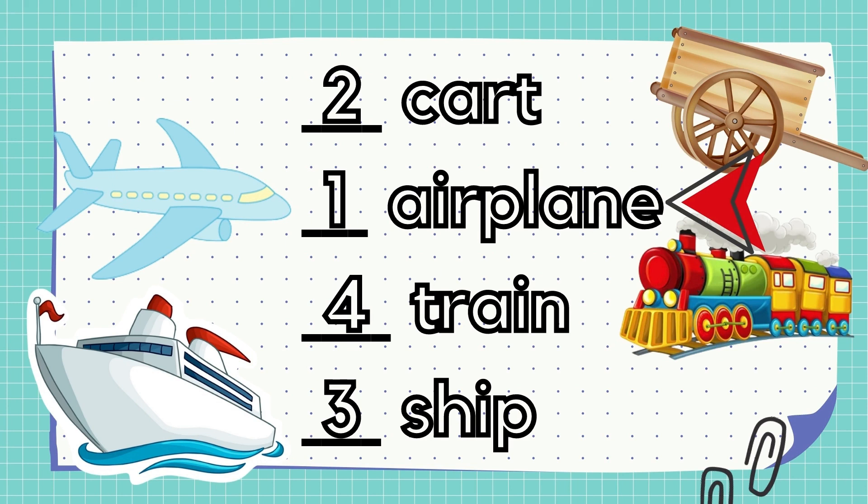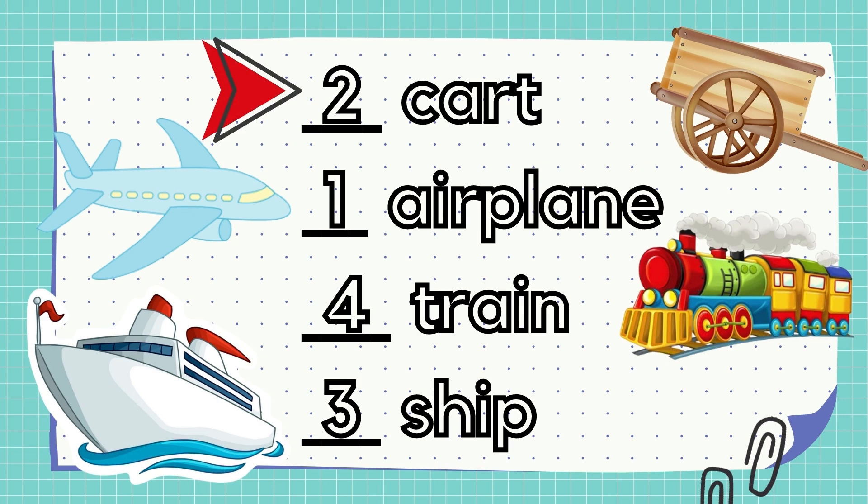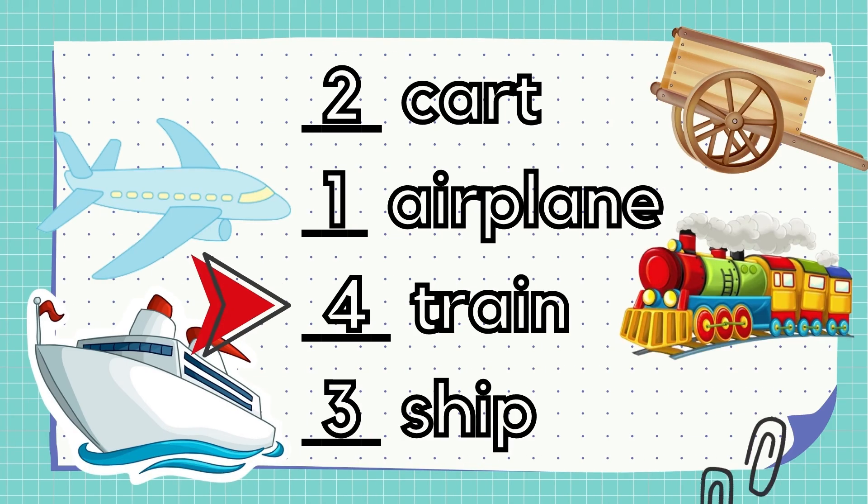Next example. Our number 1 is the airplane because it starts with letter A. The number 2 is the cart because it starts with letter C. And the number 3 is the ship because S comes first before the T. So our last number is the train.